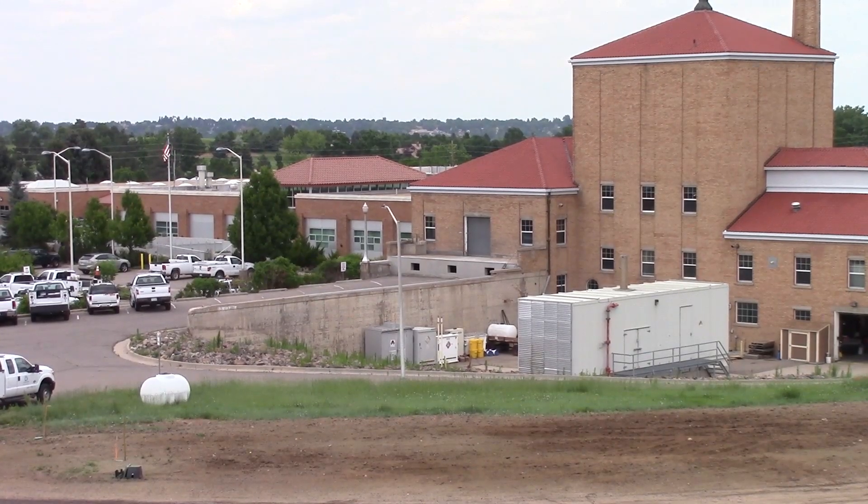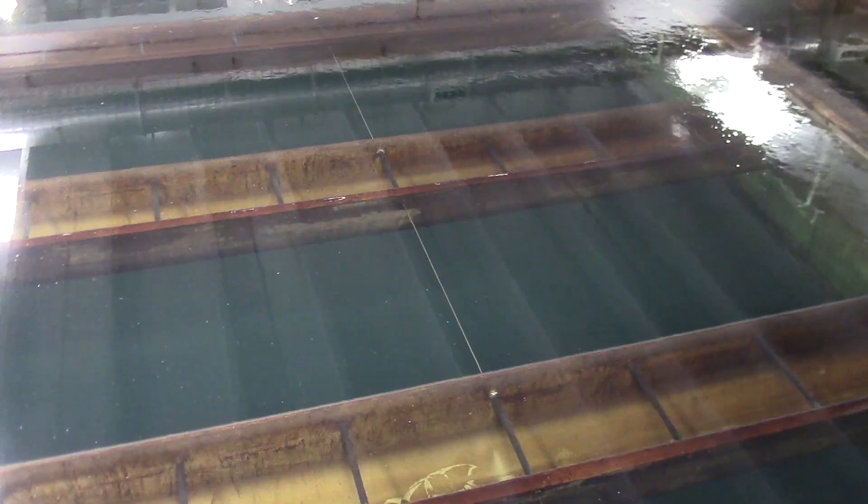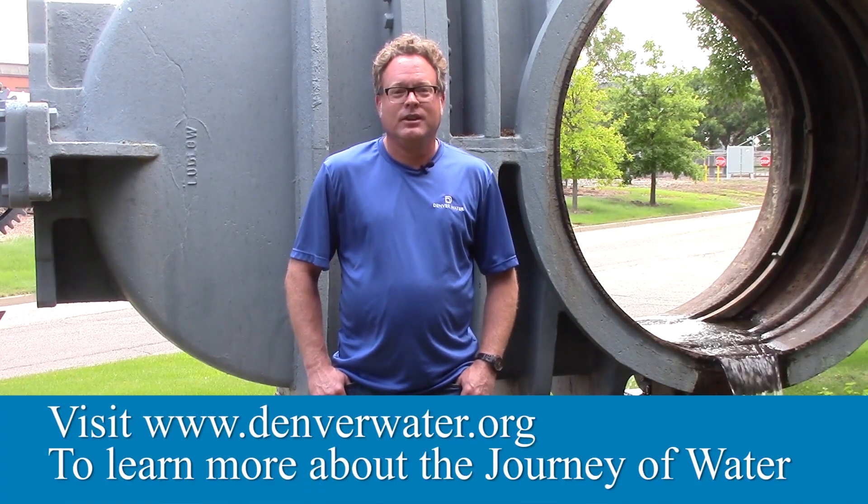This is where all the water ends up, at one of our treatment plants. Here we remove the sediment and then filter and disinfect the water before sending it on to your home. It's been quite a year and quite a journey. I'm Matt Bond from Denver Water. Thanks for joining us.